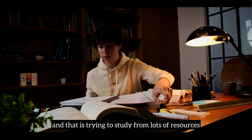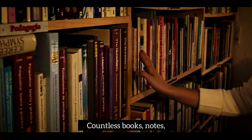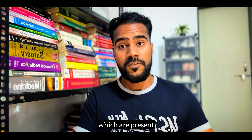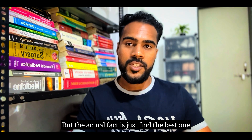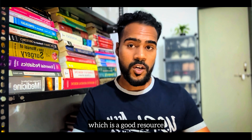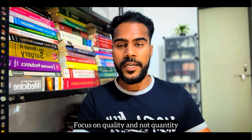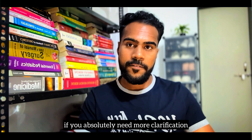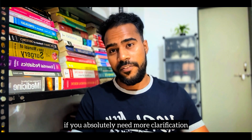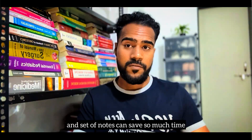Next, let's talk about one of the most important traps: trying to study from too many resources. Trust me, I've been there. There are countless books, notes, and online resources, and it's easy to think you need all of them. But the fact is, just find the best resource that works for you for each subject — focus on quality, not quantity. Supplement with other materials only if you absolutely need more clarification. Having a go-to textbook and set of notes can save so much time.